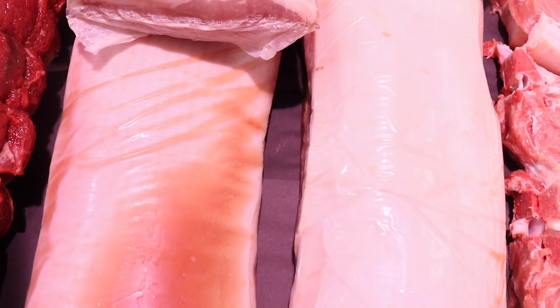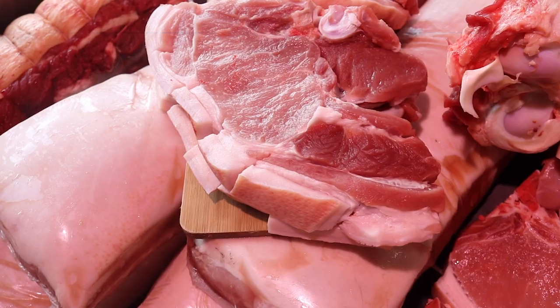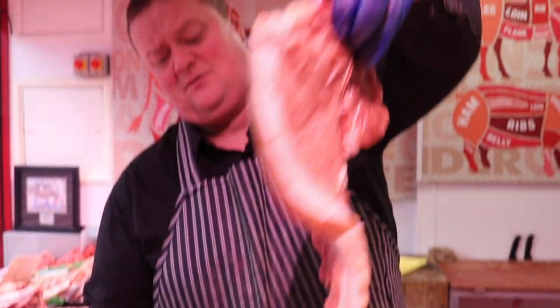Whole loins of pork — boneless, rindless whole loins of pork are on at £15 each, today only. I've got the pork T-bone chops like that, so you get your fillet. Look at them — absolutely exquisite. £2.50 a piece.